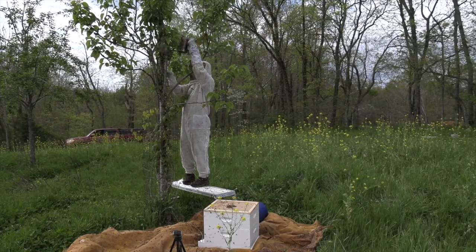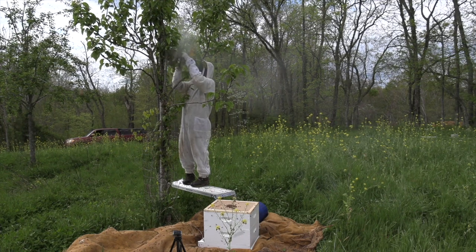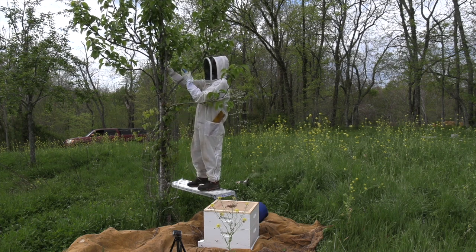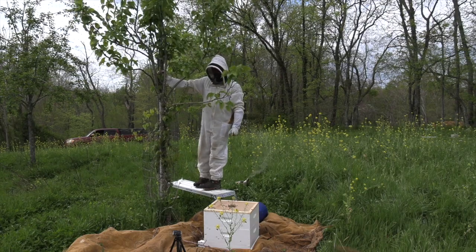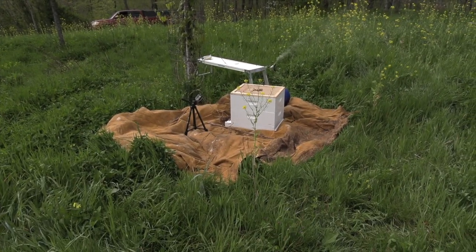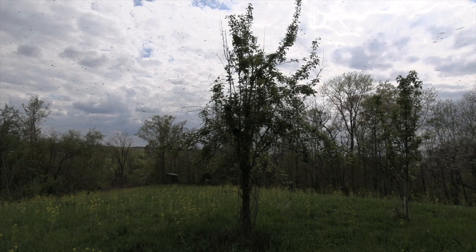I'm hoping to disrupt their pheromone with the smoke, and maybe they'll start collecting on the box below. I'm bringing out every trick on these guys - I'm going to try to make this tree a pretty undesirable place to be. The bee repellent got them out of this tree and some are going to the hive, but the bees in the air are now reforming on another tree. You silly bees.